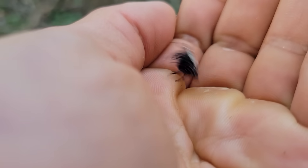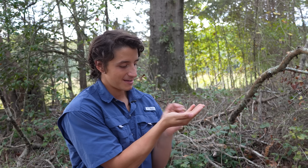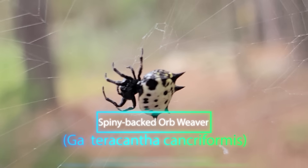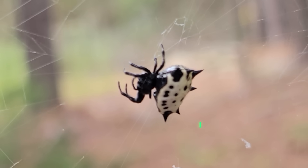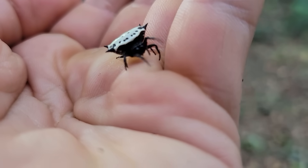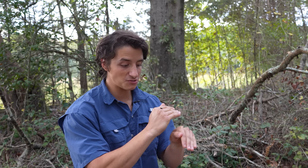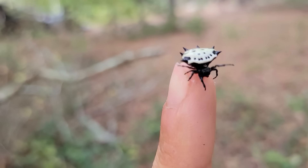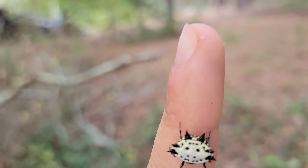This weird and wonderful arachnid right here is the spiny-backed orb weaver. This is actually one of the smallest species of orb weavers we have in North Carolina. Believe it or not, this individual is actually a fully grown individual — this is as big as they will get, and only the females get this large.